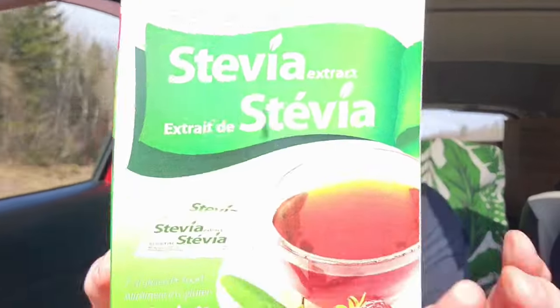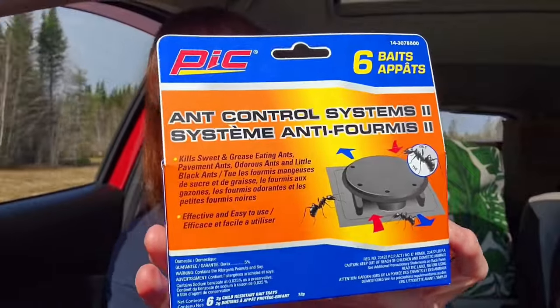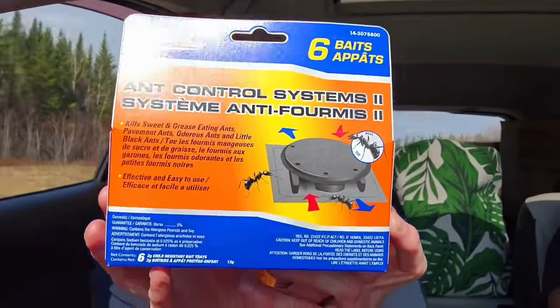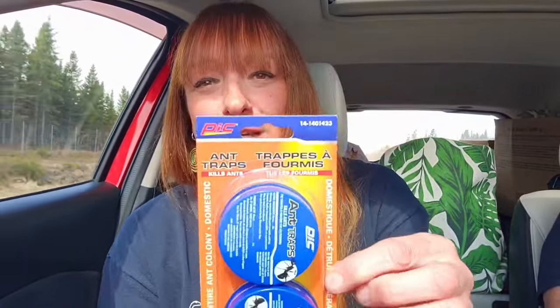I hadn't seen these before at Dollarama — these are Stevia extract zero calorie sweetener packets. You get 40 packets for $1.50. Next we have ant control systems — six baits — and these were $4.50. We live on a lake and we're getting a lot of ants coming into the house, especially on the kitchen counter. I also got another style — ant traps — three baits — and those were $3.25.